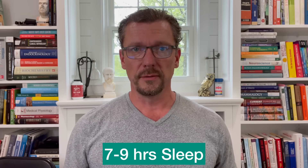Step number four to raise your HDL cholesterol is to get somewhere between seven and nine hours of sleep a night. Too little sleep seems to lower your HDL, and too much sleep also seems to lower your HDL. It looks like between seven and nine hours a night is the sweet spot that's going to raise your HDL a little bit.